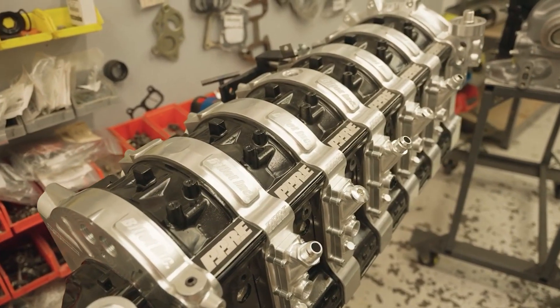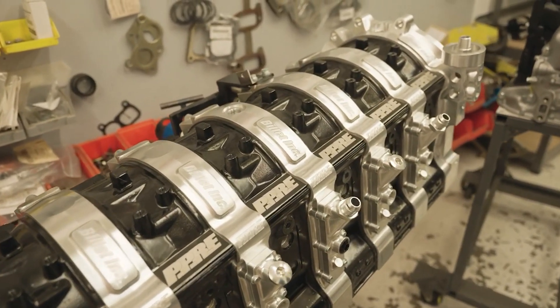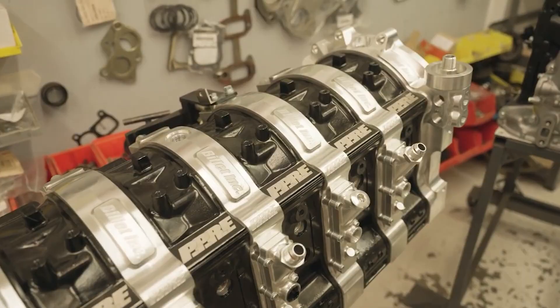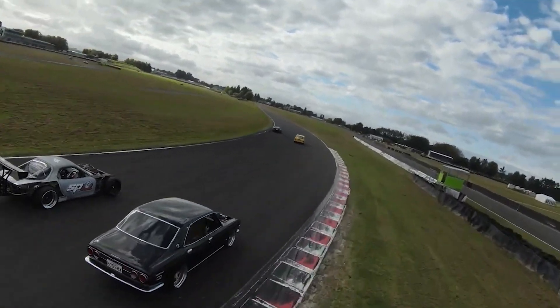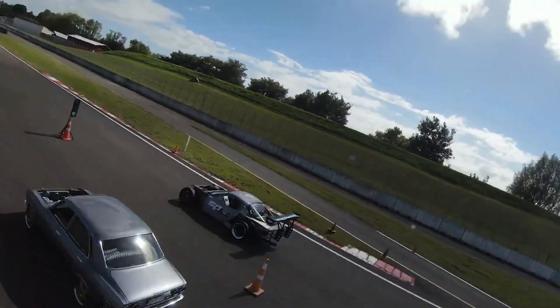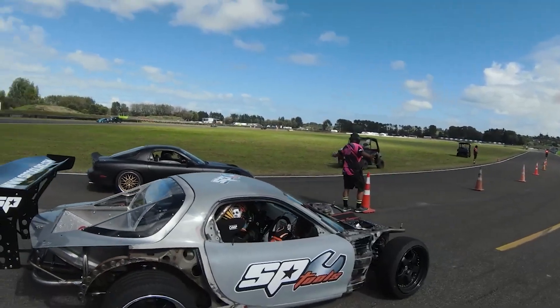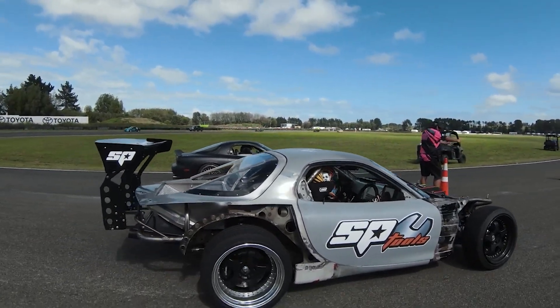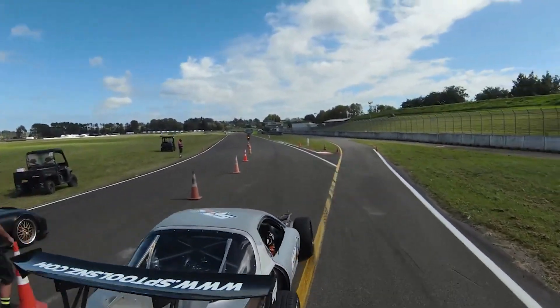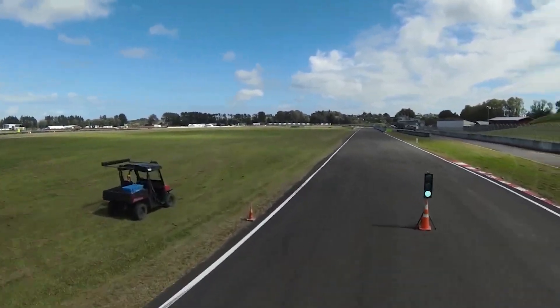To end it off, the six rotor Mazda RX-7 stands as an ultimate expression of rotary mastery — a culmination of cutting edge technology, boundless ambition and a relentless pursuit of performance perfection. Its unmatched power density and awe-inspiring sound make it an unequivocal standout in the world of automotive engineering. I do want to say, apex seals are going to be a pain because there are a hell of a lot of rotors in there.